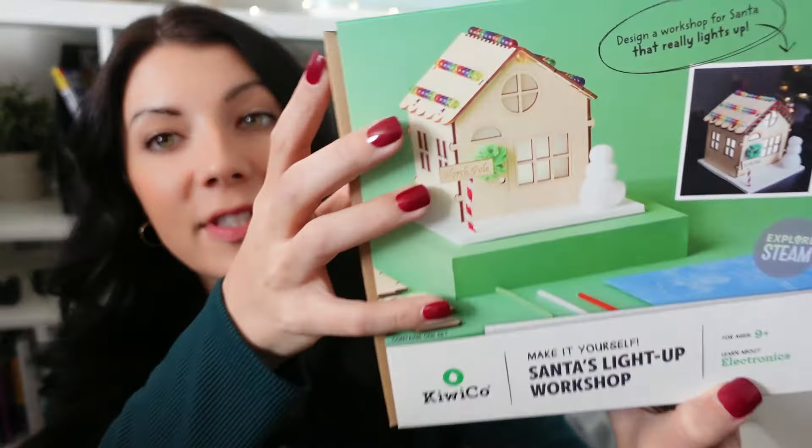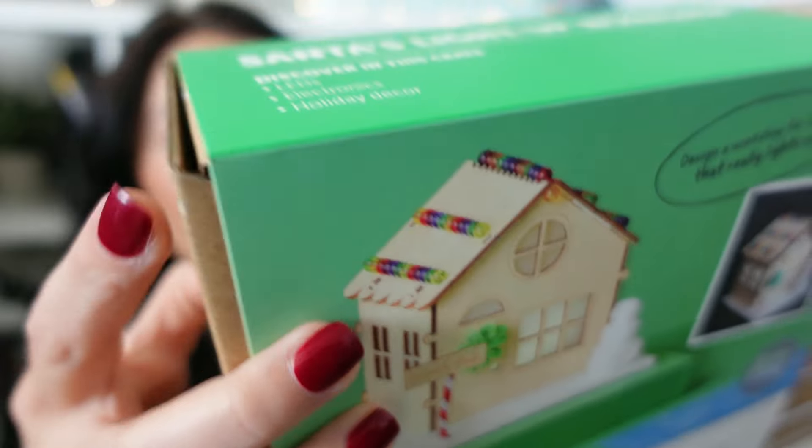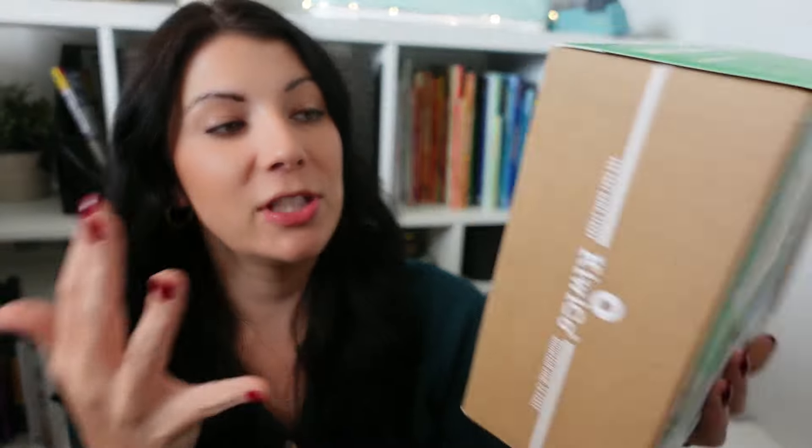The next one is 'Make It Yourself: Santa's Light Up Workshop' for ages nine and up. You learn about electronics and design a workshop for Santa that really lights up. It's almost like a gingerbread house but without candy and icing. Once it's built, you can use it as a little decoration.